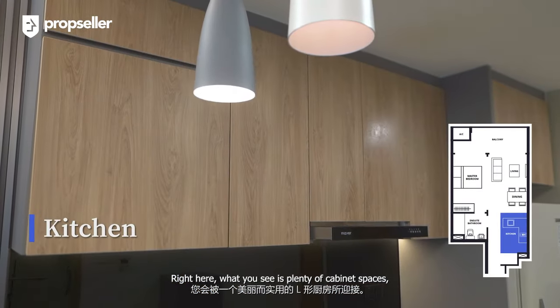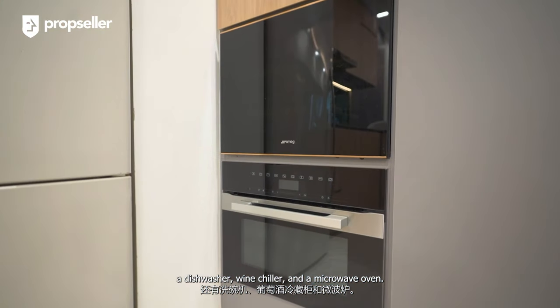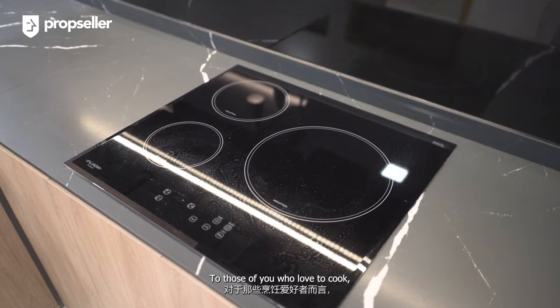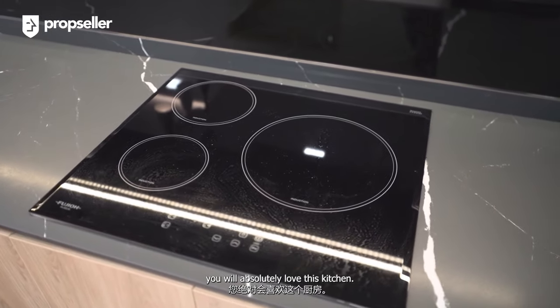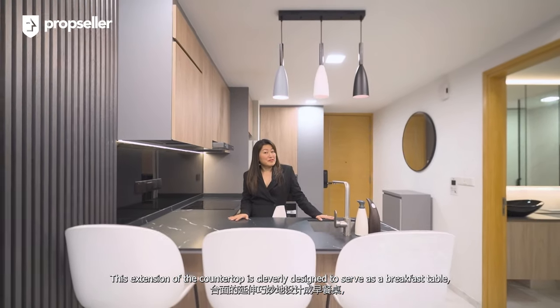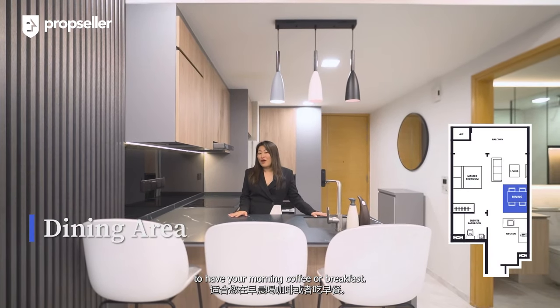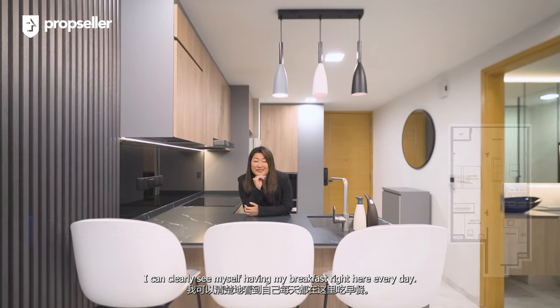What you see is plenty of cabinet space, a dishwasher, wine chiller, and a microwave oven — for those of you who love to cook, you will absolutely love this kitchen. This extension of the countertop is cleverly designed to serve as a breakfast table to have your morning coffee or breakfast. I can clearly see myself having my breakfast right here every day.